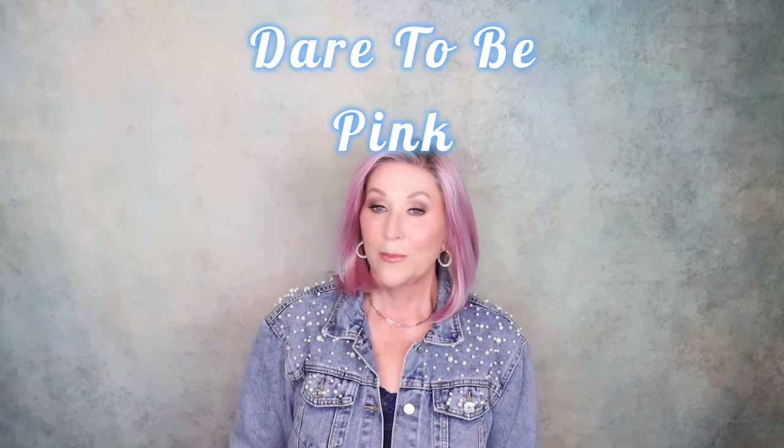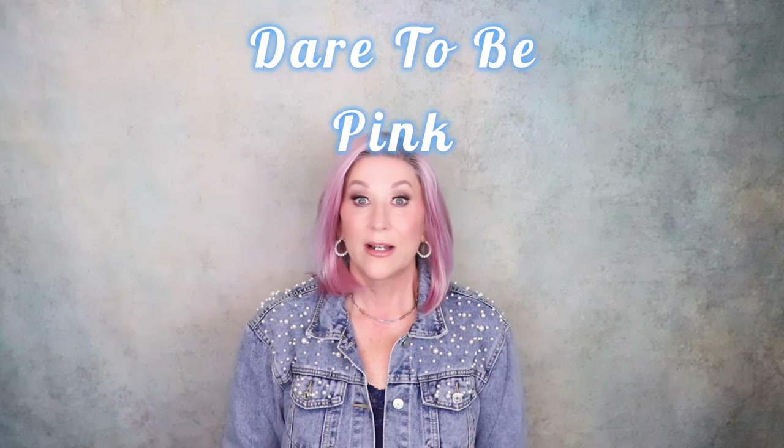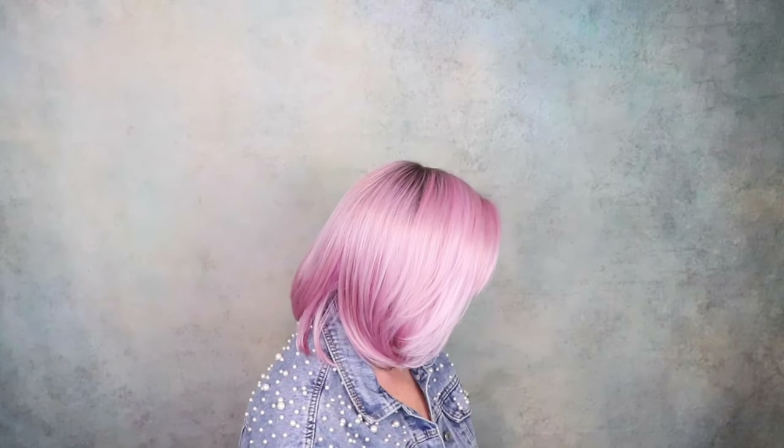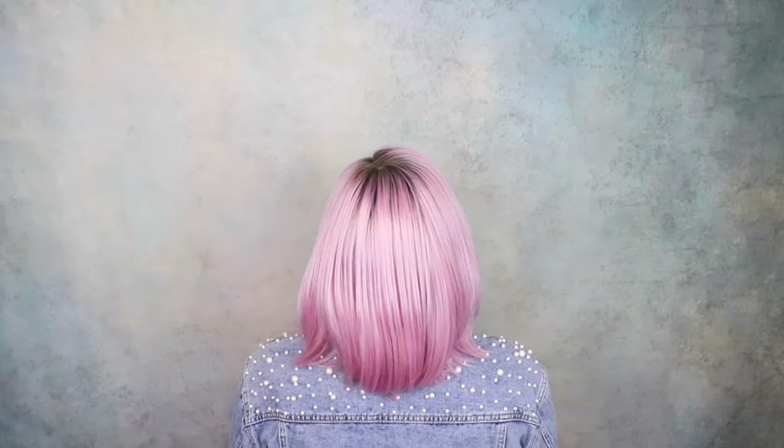This is Raquel Welch, Dare to Be, and the color is pink. I tend to wear this a lot in October. As a breast cancer survivor, I am very supportive of Breast Cancer Awareness month, which is October, and I love to wear my pink hair. This is such a fun wig. I love the style of this wig and of course I love the color. Don't let anybody tell you you can't wear pink hair — wear that pink hair.